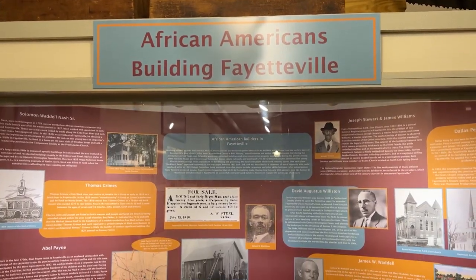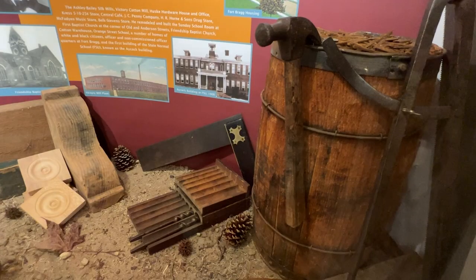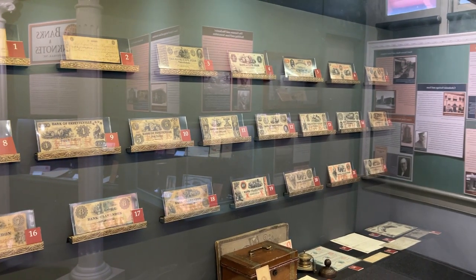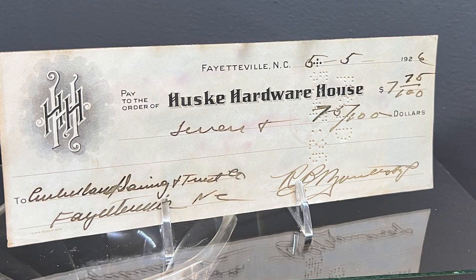You'll also find exhibits that detail some of the fantastic African-American builders who helped build the foundation of our city — architects who helped create the buildings you still see every day. We also have a fantastic exhibit on money, where you can learn all about how money used to change hands before there was a national banking system.